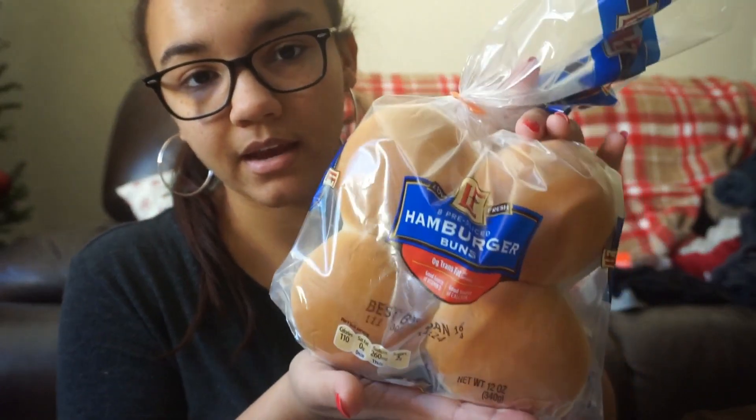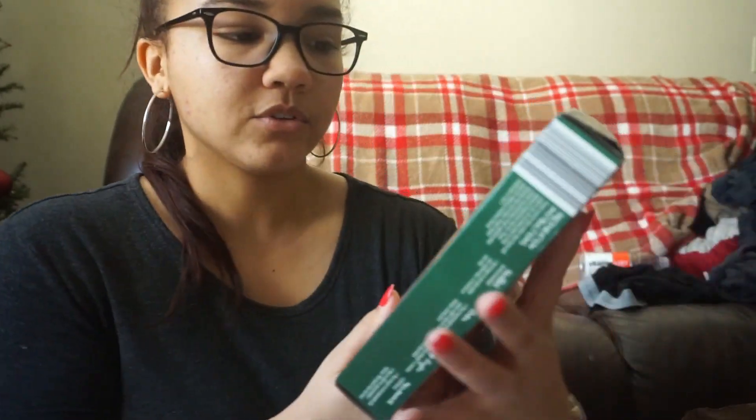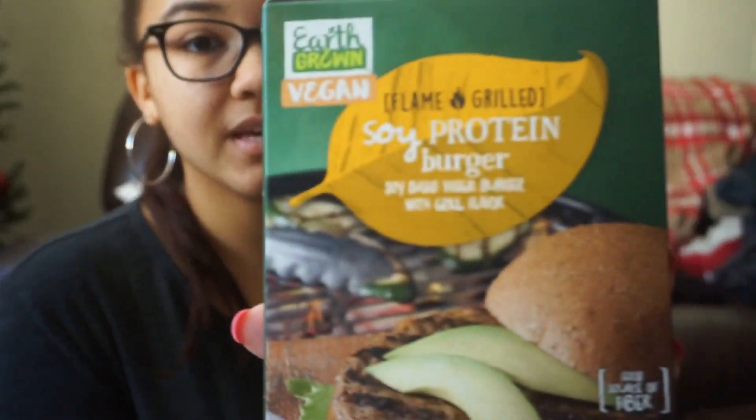I have a pack of hamburger buns — the hamburger buns, I'm going to make sloppy joes this week. I love sloppy joes. And we have soy protein — Aldi is on some other level with the vegan stuff. I wanted to go sometime this month to do a complete vegan shopping guide and show you guys all the vegan proteins they have. But I picked up the flame-grilled soy protein burger.